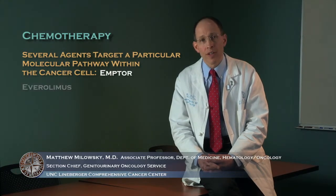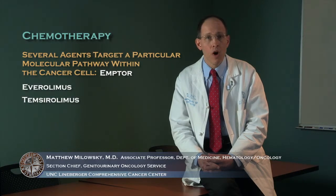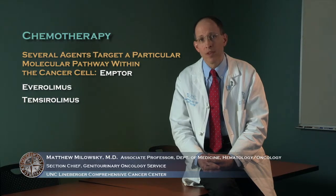There have been seven FDA-approved agents for the management of patients with advanced kidney cancer. Several of these drugs — bevacizumab, sunitinib, pazopanib, and axitinib — target the blood supply of tumors, leading to significant improvements in outcome and survival. In addition, there are agents that target a particular molecular pathway within the cancer cell referred to as mTOR: everolimus and temsirolimus. All of these have become part of the armamentarium in the management of advanced kidney cancer.